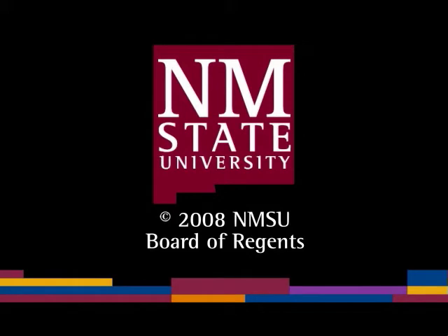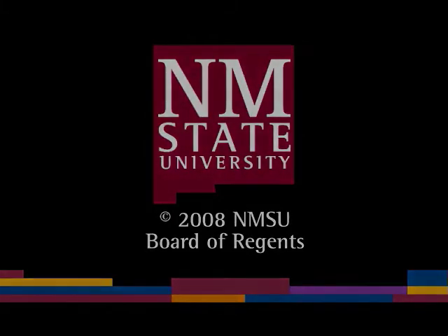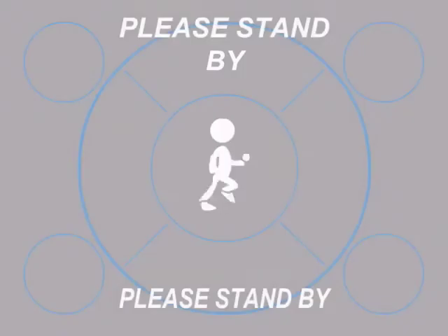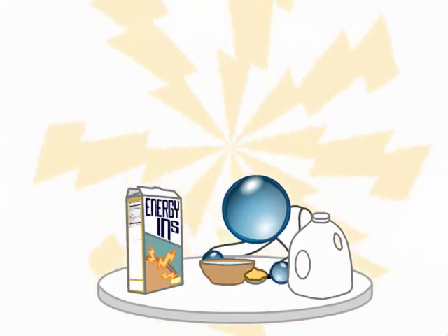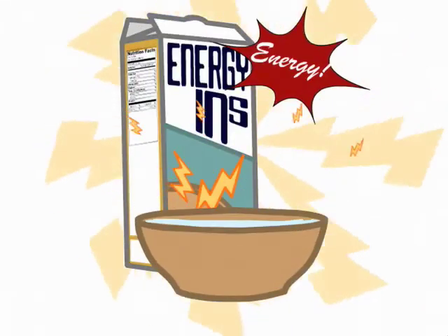The following is a production of New Mexico State University. And now, a word from our sponsor. Energy Ends is not just a bowl of cereal, it's a bowl of energy.